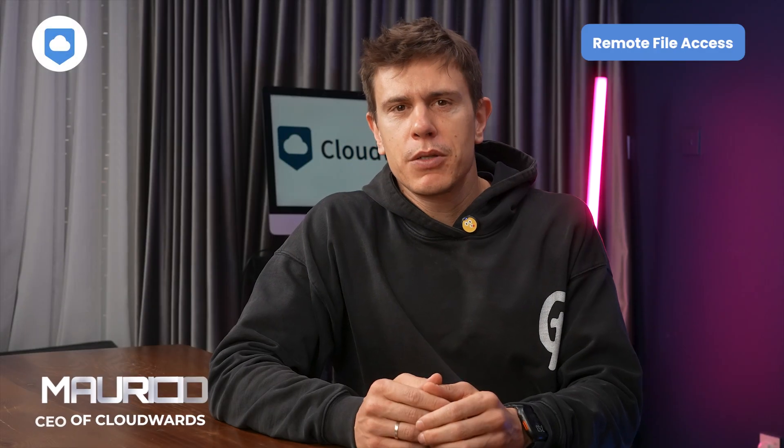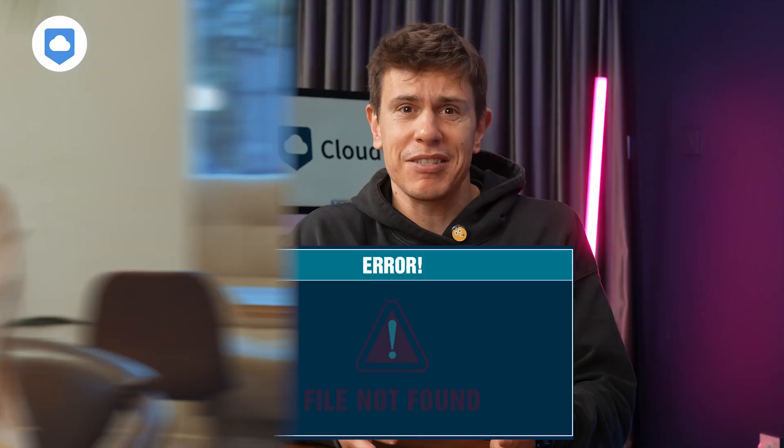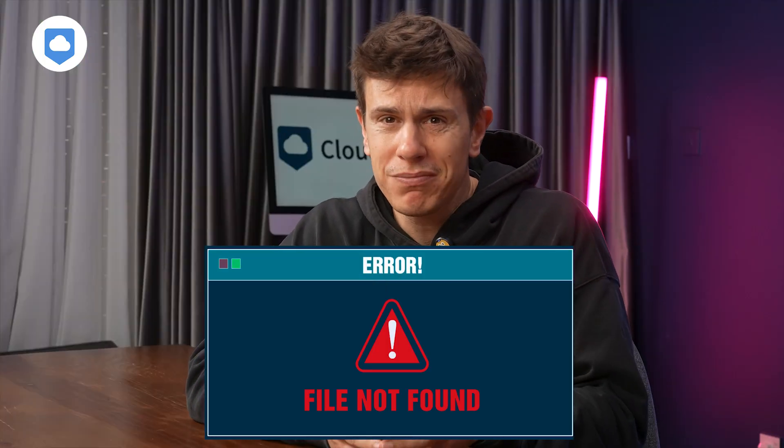You know that feeling when you're working from a cafe and suddenly you realize the file you need is stuck on your home computer? That's exactly what we're going to eliminate. This setup is perfect for digital nomads, remote workers, or anyone tired of guessing which device has the file you need. I've been using this use case for years now, and it's practically eliminated those 'oh no' moments when switching to other devices.